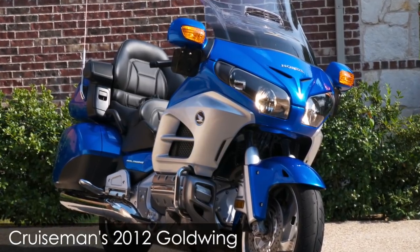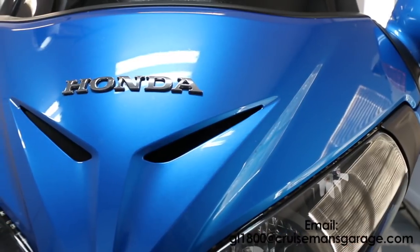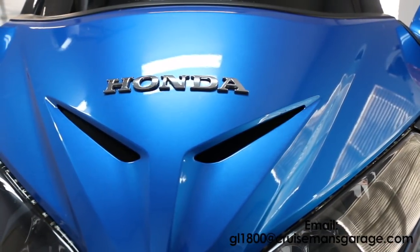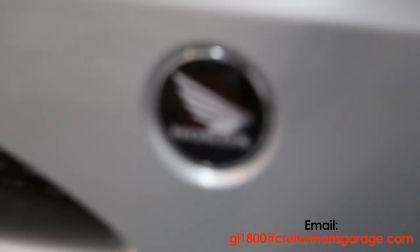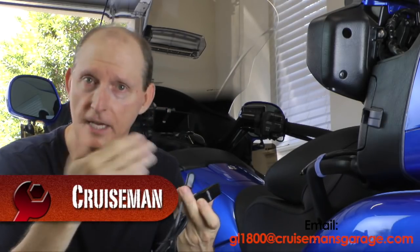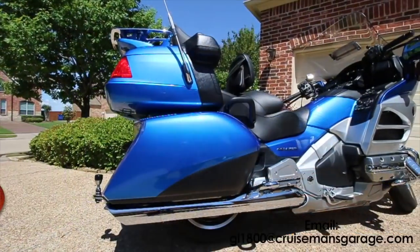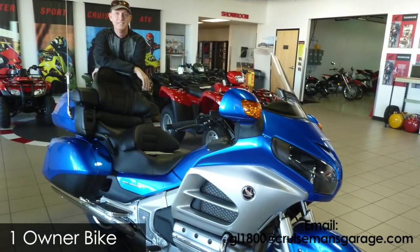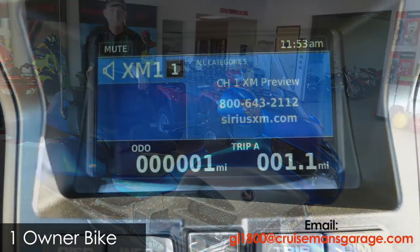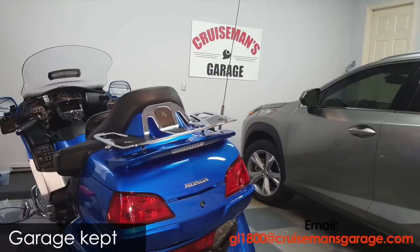Hey everyone, Cruiseman here. I'm selling my 2012 Goldwing. Many of you may recognize this Goldwing from my YouTube channel or my Goldwing maintenance DVDs. This has been an incredible motorcycle and it served me very well. It's got less than 49,000 miles on it. This bike was purchased brand new at Shawnee Honda in Oklahoma with only one mile on the odometer, and it's been garage kept every night since I've had the bike.